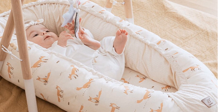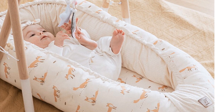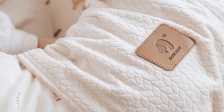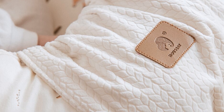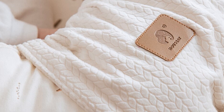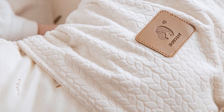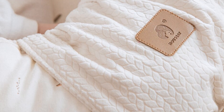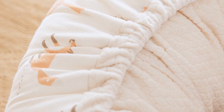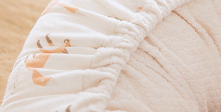The Baby Nest 03 Sleeping Bed is a reliable and convenient choice for parents seeking a cozy and secure sleeping space for their little ones. Crafted with a blend of polyester and cotton, this portable and versatile baby bed offers comfort, safety, and convenience. Its lightweight and foldable design make it perfect for travel, while its adjustable age range ensures long-term use. Invest in the Baby Nest and provide your little one with a comfortable and familiar sleeping space wherever you go.